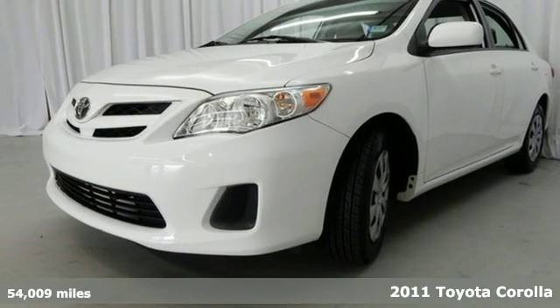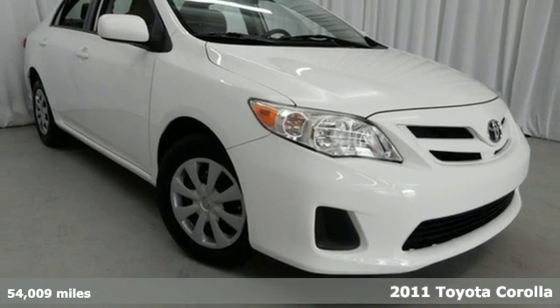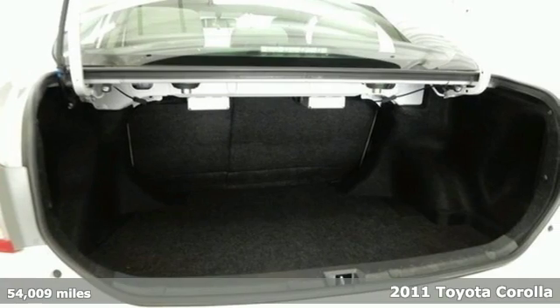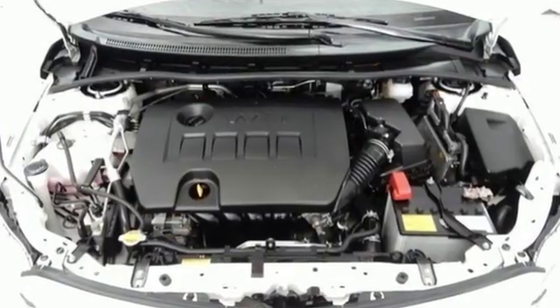Here's a 2011 Toyota Corolla. A tilt and telescopic steering wheel, dusk sensing headlights, emergency brake assist, McPherson strut front suspension, and split folding rear seat back all come standard.